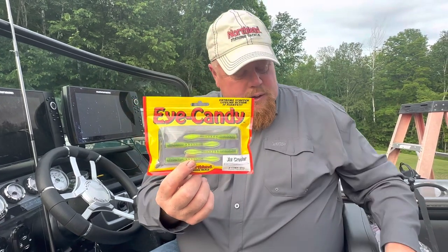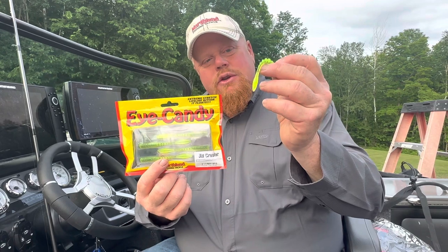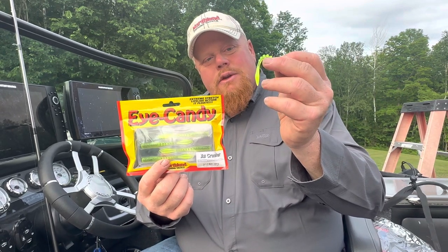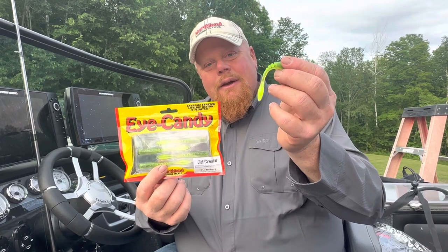This is a jig worm. This thing is really rocking. I will use that on Leech, Winnie, Cass, Bemidji, Vermilion, Rainy Lake — anywhere.